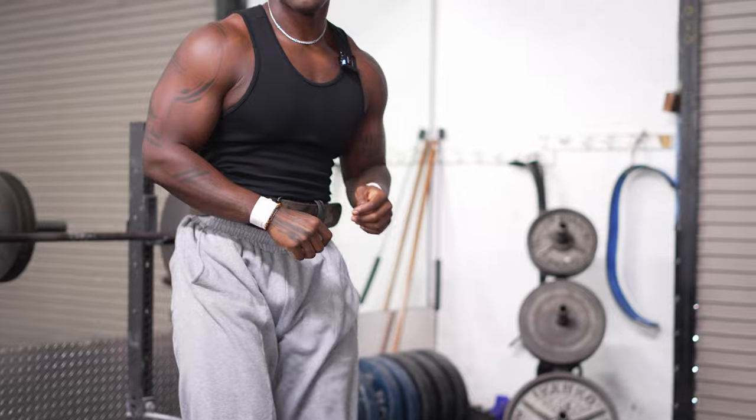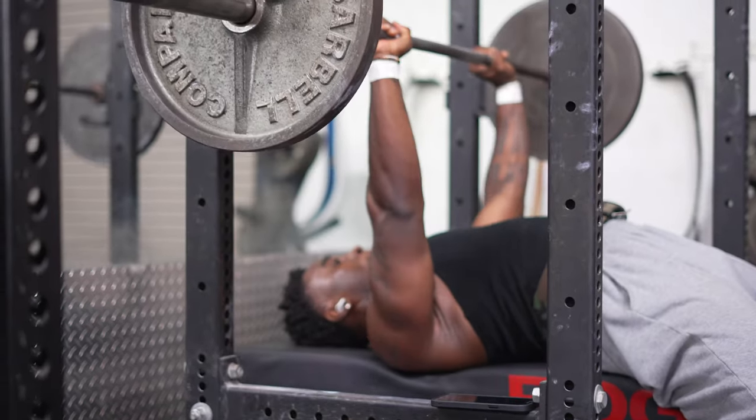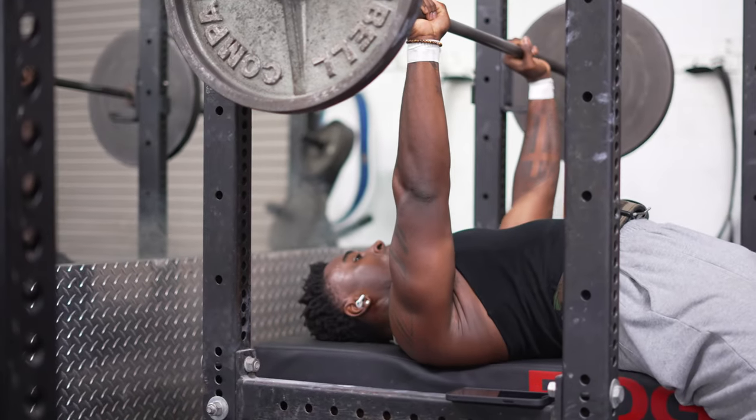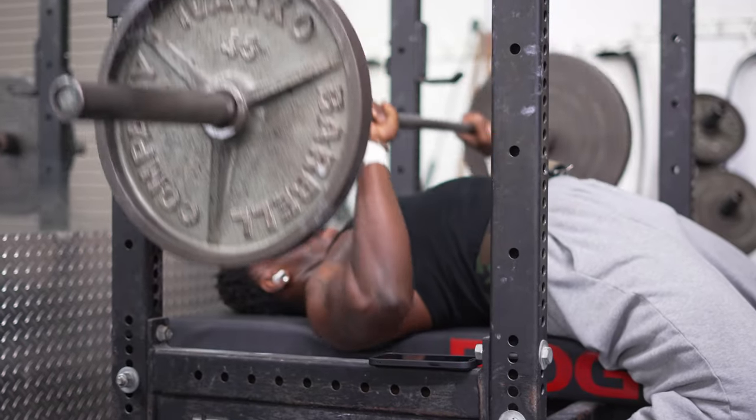From there, we do some drop-down sets — back-down sets, whichever you want to call it. We go down to 225 and then down to 135. At each rep range, we're going until almost failure. At 225, I believe I did about 12 to 15 reps, and then at 135 I went for about the same amount.